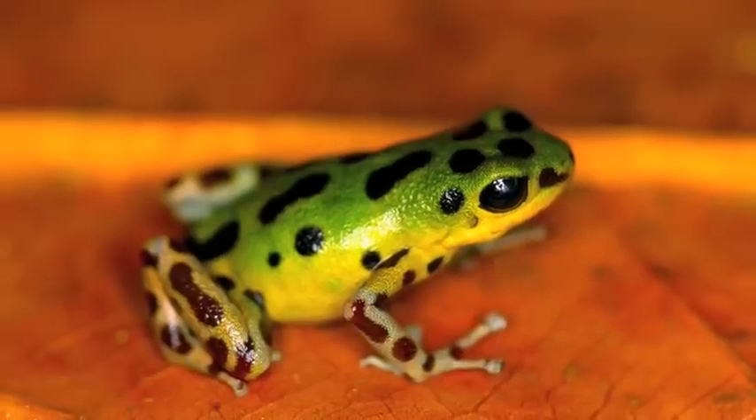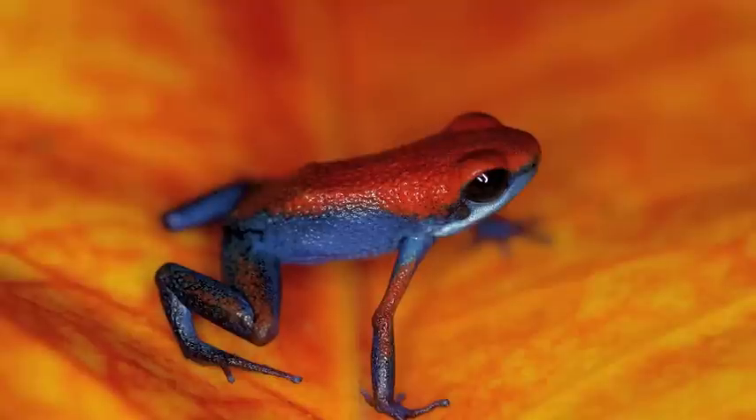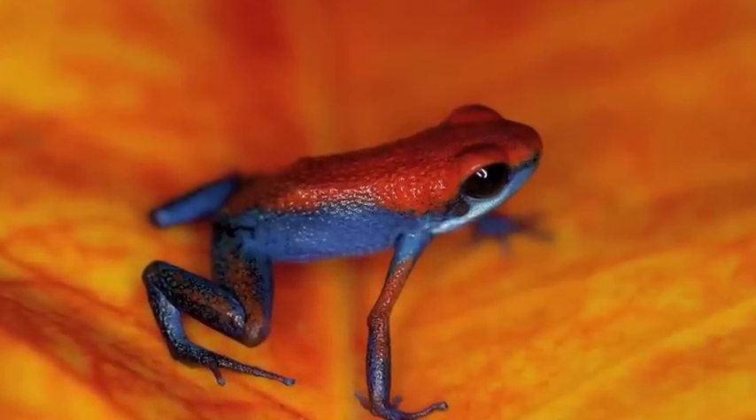Poison frogs are charismatic overall, so people really like these brightly colored frogs. In particular in this area there's a really high diversity of colors and color patterns that are different. The neat thing about this area too is it's all geographically kind of correlated — you have different islands that are correlated with different colors, as well as you see on the mainland too.